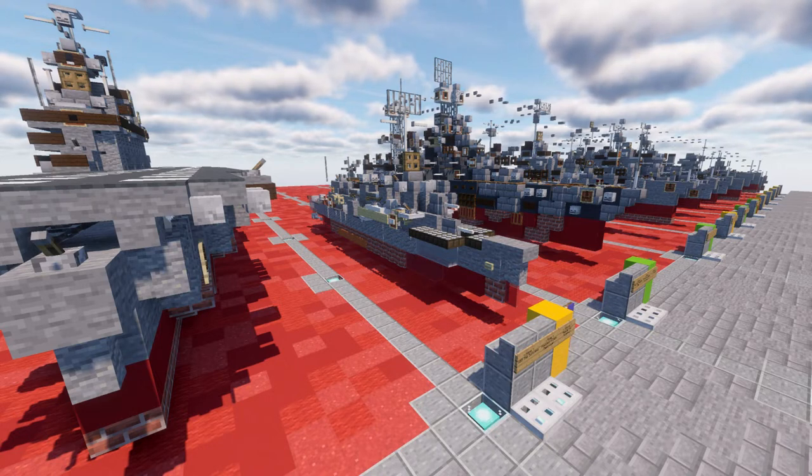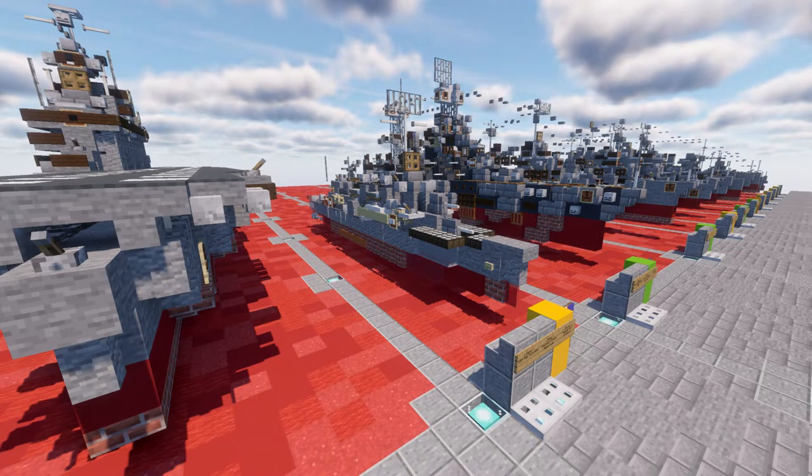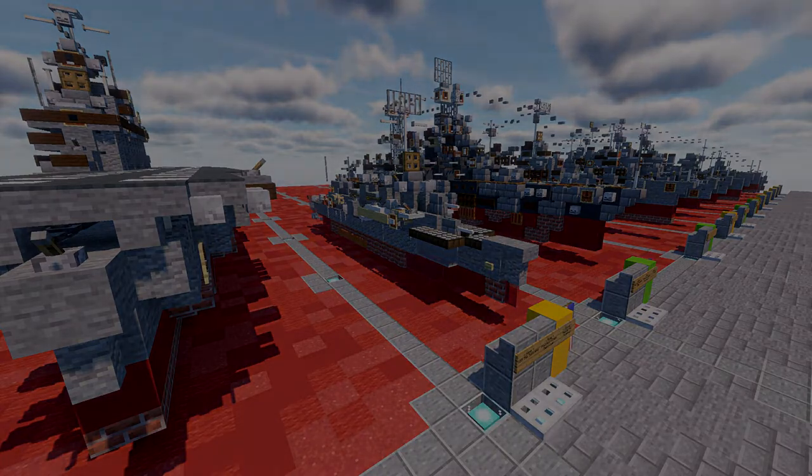This here is the USS Sullivan's Fletcher-class destroyer in her World War II configuration, and this video is dedicated to that ship, and hopefully the long future as a museum ship she still has left.